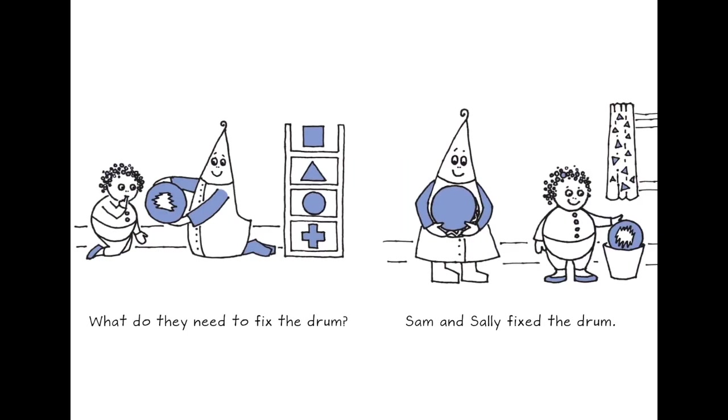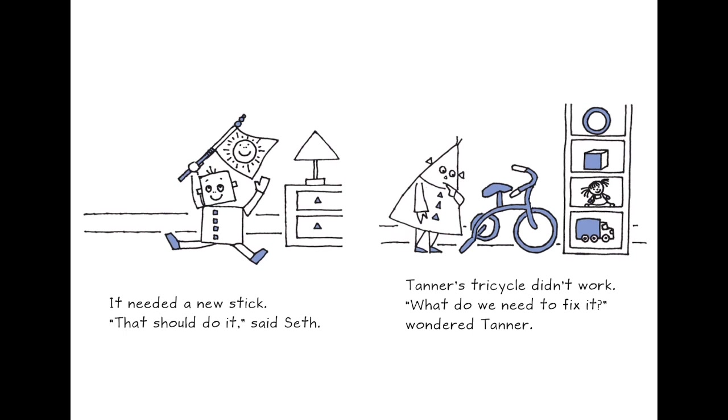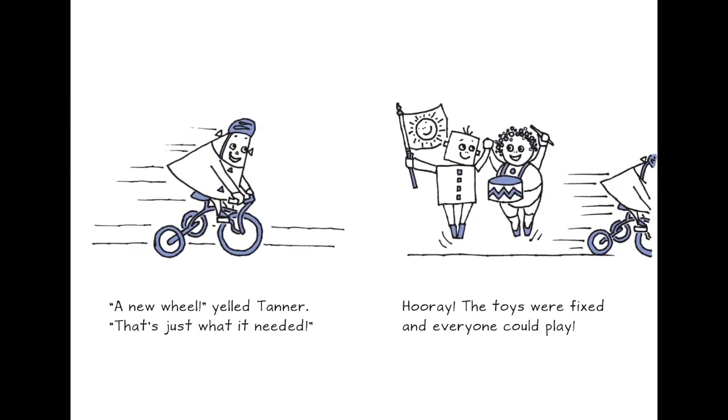What do they need to fix the drum? Sam and Shally fixed the drum. Seth's flag was broken — 'Can you fix it, Sam?' he asked. What does it need? It needs a new stick — that should do it. Tanner's tricycle didn't work. What do we need to fix it? wondered Tanner. 'New wheels!' yelled Tanner — now here comes the circle shape. That's just what it needs. Hooray! The toys were fixed and everyone could play.